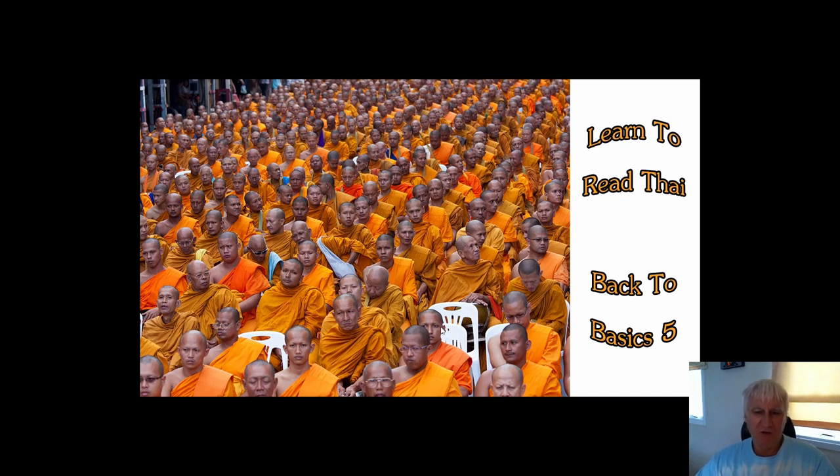Welcome to the fifth in the series of these back to basics learning to read Thai videos. This video is going to be quite short. It's quite tempting to put a lot of information in the video but I'm really concerned about scaring people off, and I want it to be at a level where it's easy enough to follow so even if you're a complete beginner there shouldn't be any problems.